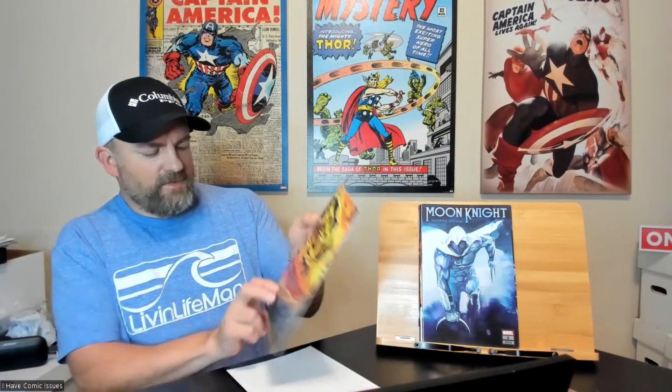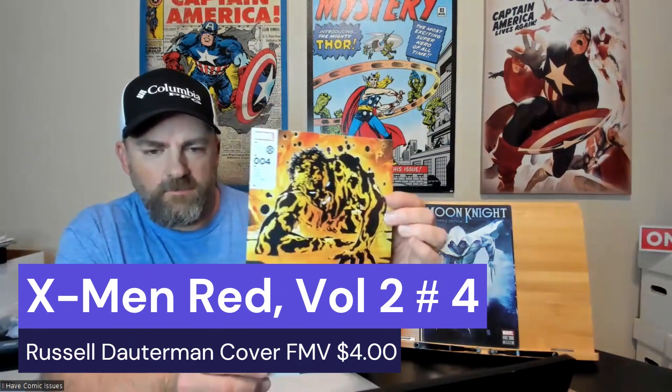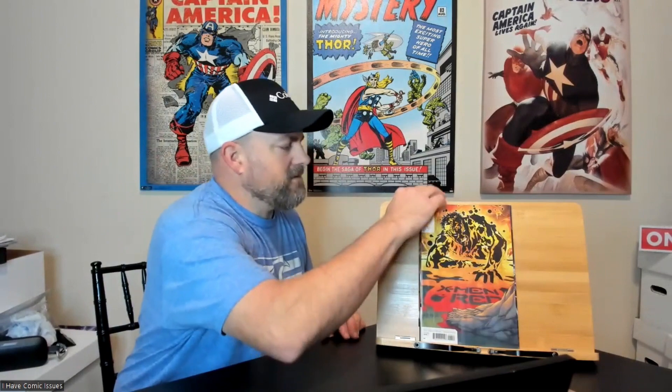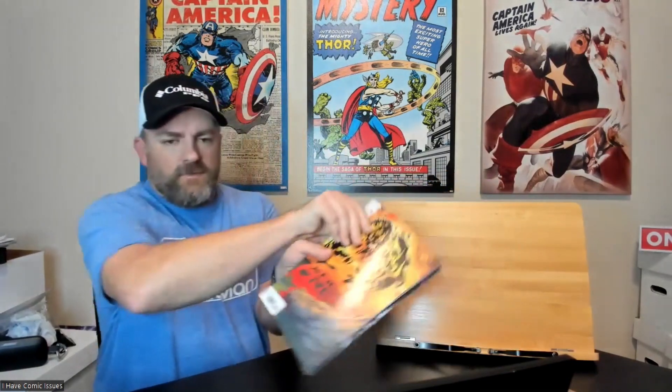The last one in this pack is X-Men Red issue number four. It looks like Sunspot on the cover, but I'll have to look inside and see who it is. That's who it looks like to me. So those are the first seven books so far — I'll set these aside. Very happy with those.